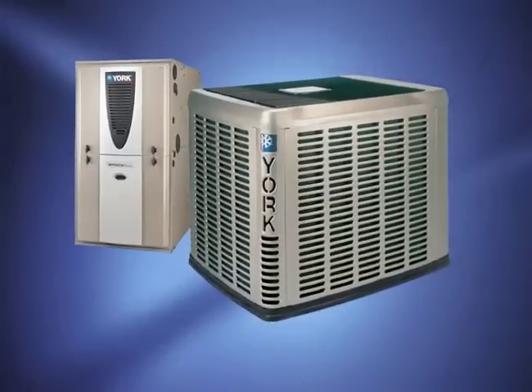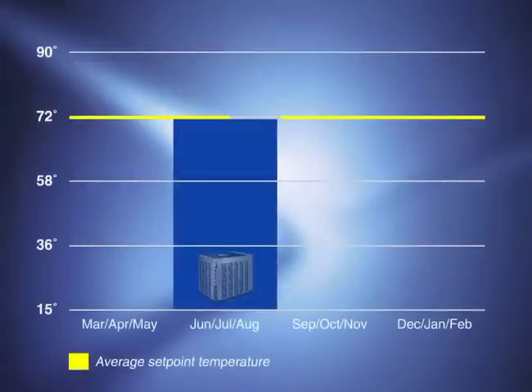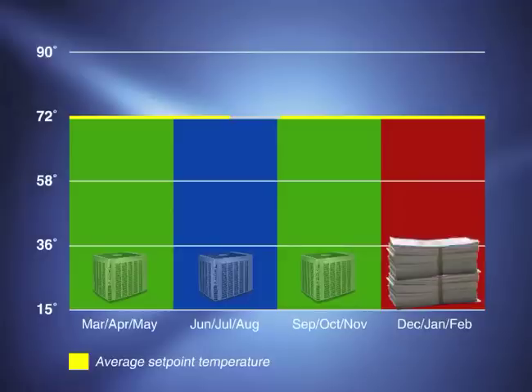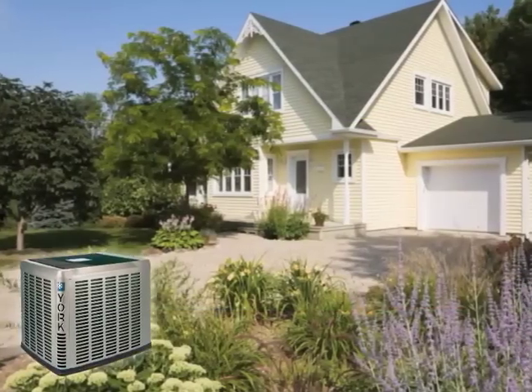In a smart, energy efficient way. During the summer months, traditional systems use a heat pump for cooling. During mild cold months, the heat pump is also used for heating. But in really cold winter months, a heat pump is not efficient, because heating must be done by using 100% electricity, which is extremely costly.